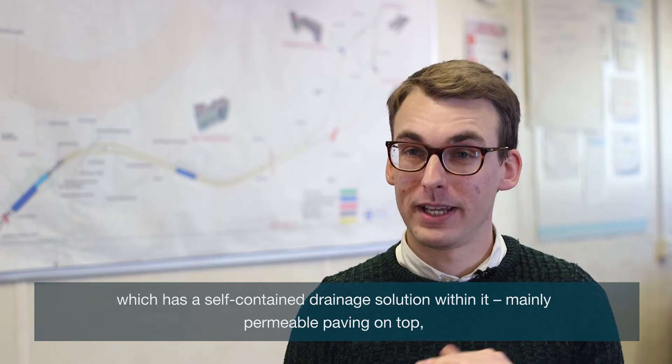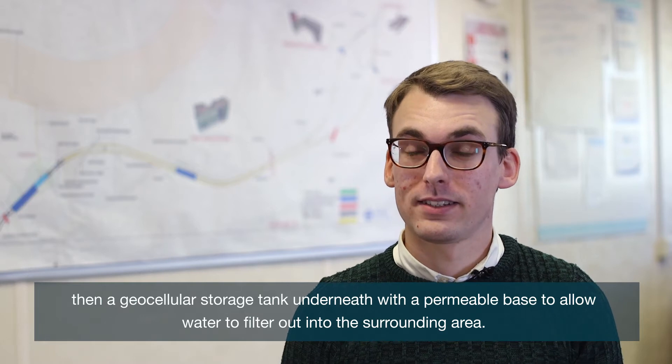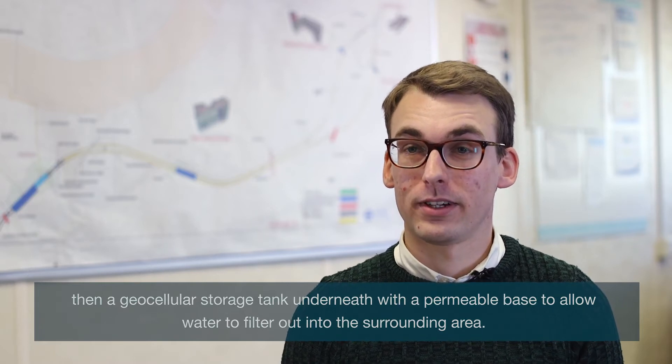Namely permeable paving on top and a geocellular storage tank underneath, with a permeable base to allow water to filter out into the surrounding area.